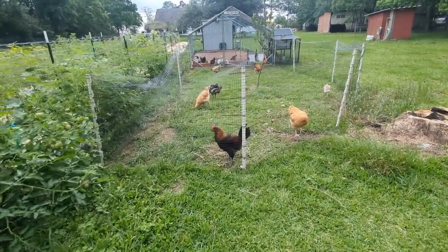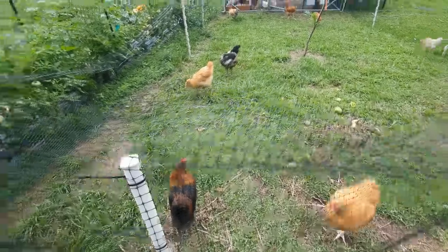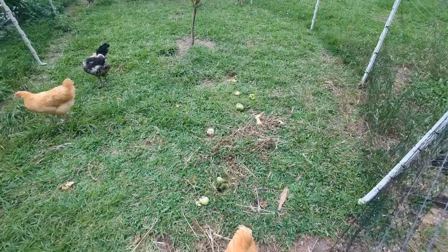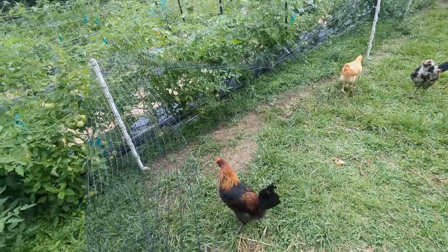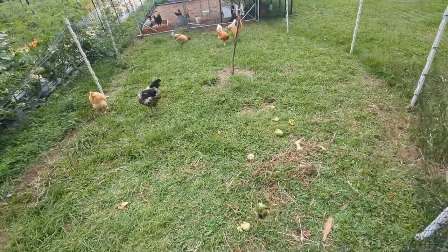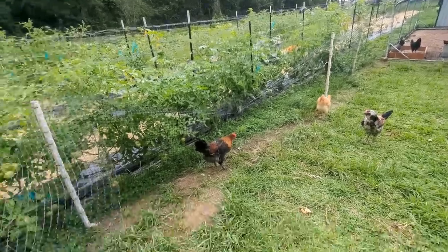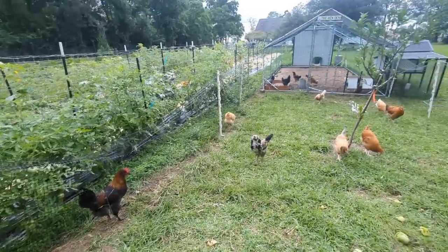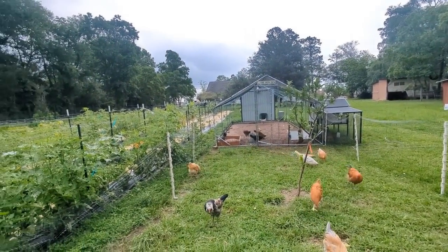Their little playpen is working out really well. I've finally gotten it to where they can't get out. They stay in here and eat vegetables that I throw them — the ones that are overripe or that bugs got to. So far he's the only one that's starting to crow, but I suspect I have more roosters in here that are just not mature enough yet.